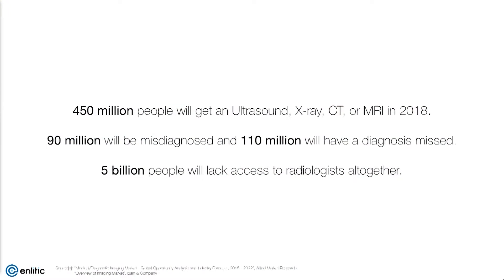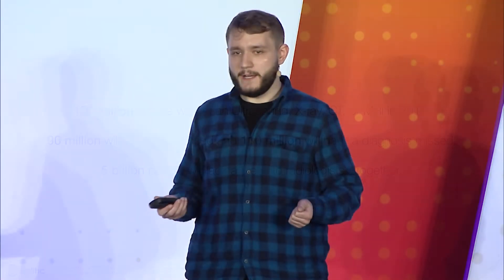Nearly half a billion people this year alone will get an X-ray, ultrasound, CT, or MRI. Unfortunately, roughly one in five will be misdiagnosed, meaning they might receive treatment they don't even need. Another one in four might have their diagnosis missed altogether, meaning they may never receive treatment they desperately need. This means millions in preventable deaths and billions in preventable costs. And on top of that, nearly five billion people around the world lack access to high-quality radiologists altogether.